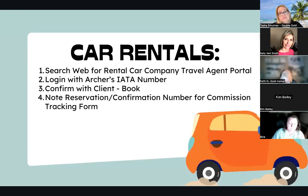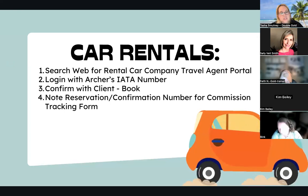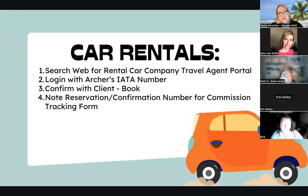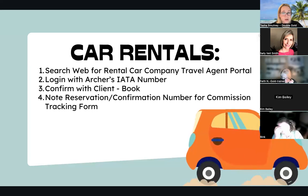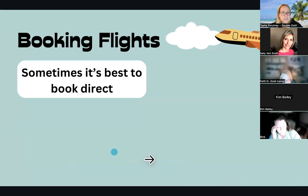Now let's talk about flights. It is sometimes best to book direct. Sometimes our vendors' schedules aren't what we want or need because they're getting bulk tickets — that's how they're lowering prices sometimes. But that doesn't mean we can't find good pricing or better schedules. So sometimes it is best to book direct.